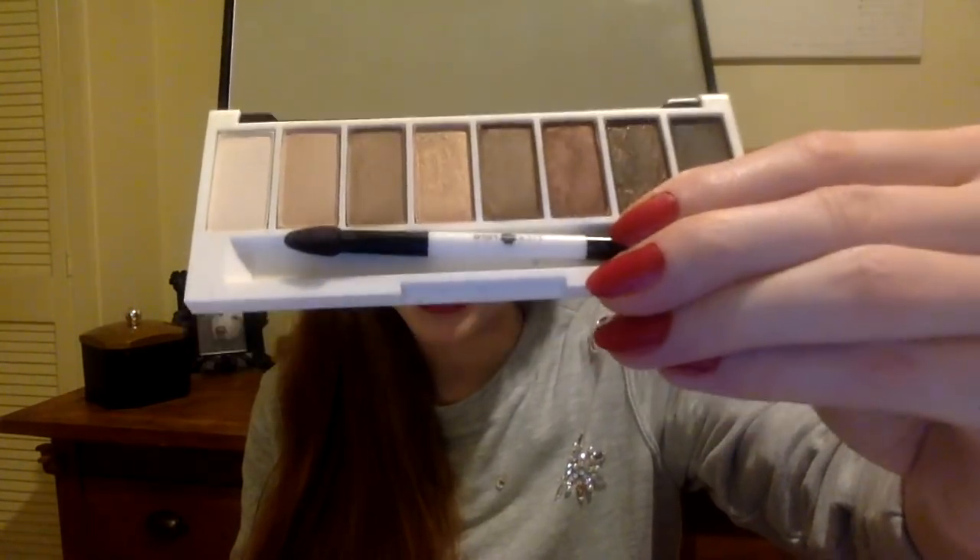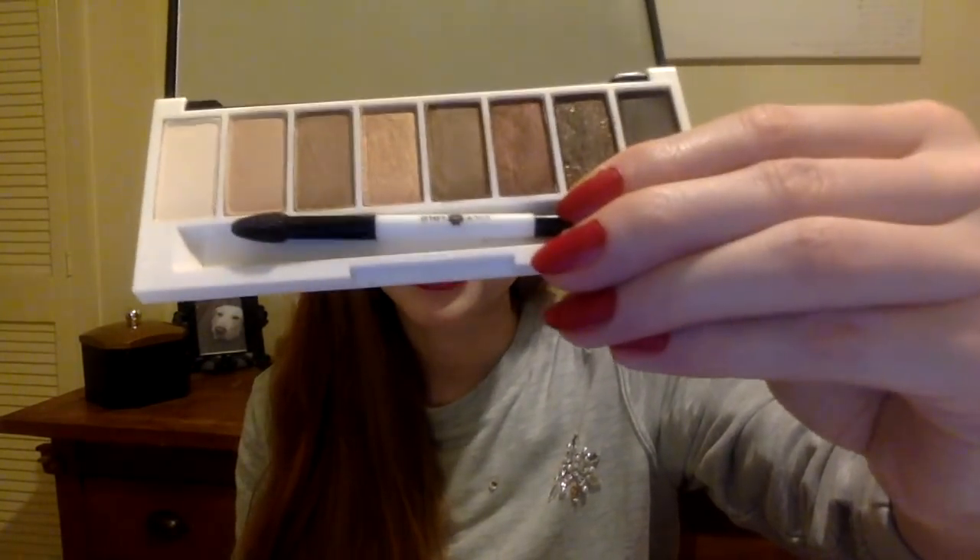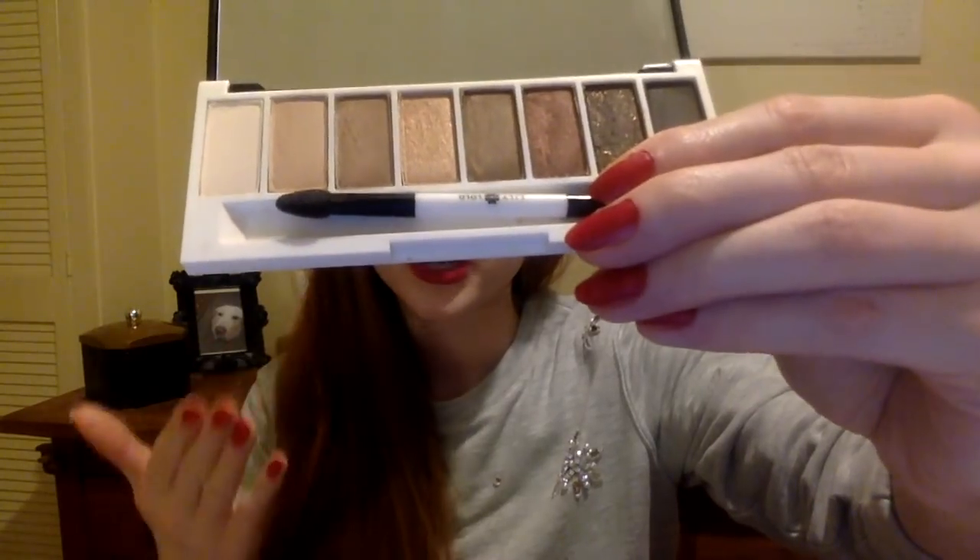I also wanted to show this marvelous eyeshadow palette by Lily Lolo. You might not be able to see in the lighting how beautiful and special the colors are, but check out my Instagram where I have a picture showing the colors better. It has really nice shimmery brown, nude, red-brown, and darker colors. I already had the 'Laid Bare' palette which I've repurchased for years, but this is a slightly more special, limited edition palette. The last time I checked you could still get it.